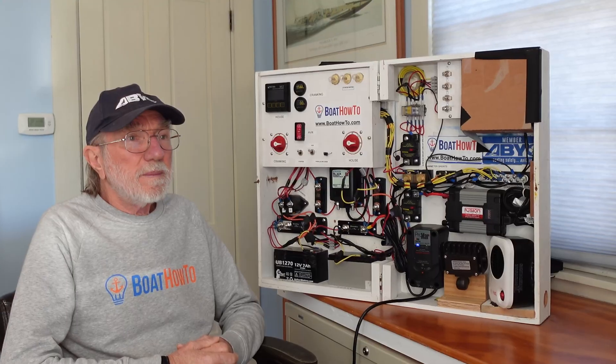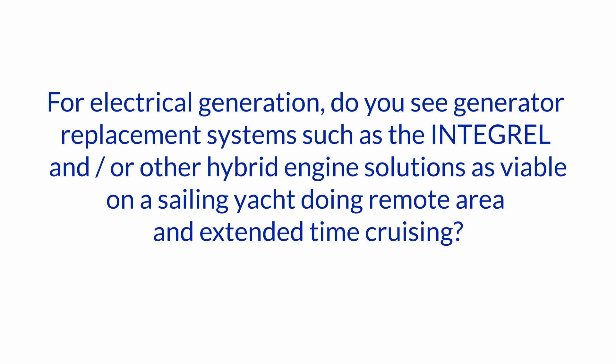Hello and welcome to another one of our Ask the Expert questions here at Boat How To. We're Nigel and Jan, and we're answering whatever you ask us. The first question we have today is: for electrical generation, do you see generator replacement systems such as the Integral and/or other hybrid engine solutions as viable on a sailing yacht?